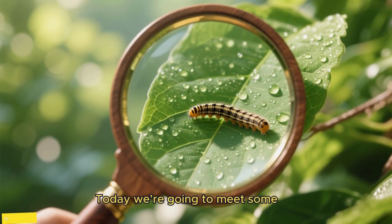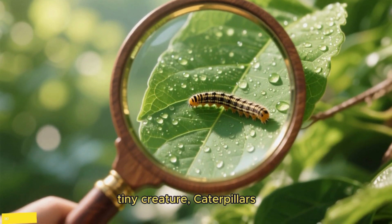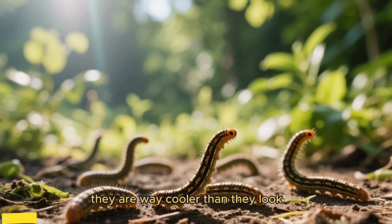Hello friends! Today we're going to meet some super wiggly, tiny creature caterpillars. And trust me, they are way cooler than they look.